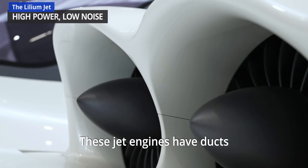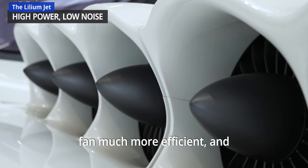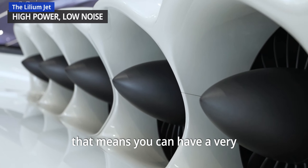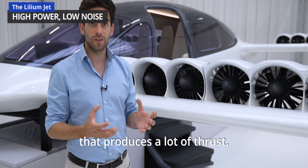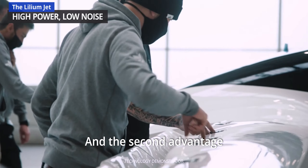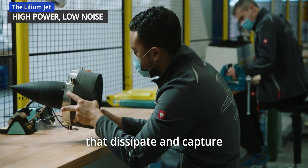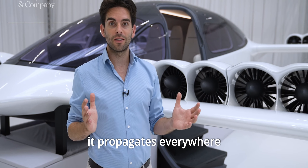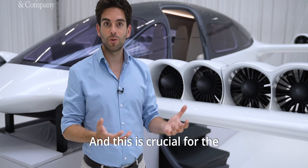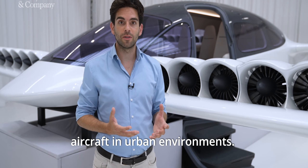These jet engines have ducts around the fans for two reasons. The ducts make the fan much more efficient, meaning you can have a very compact and powerful engine that produces a lot of thrust. The second advantage is that there are acoustic liners inside the ducts that dissipate and capture the noise of the fan before it propagates into the environment. This is crucial for the adoption of this kind of aircraft in urban environments.